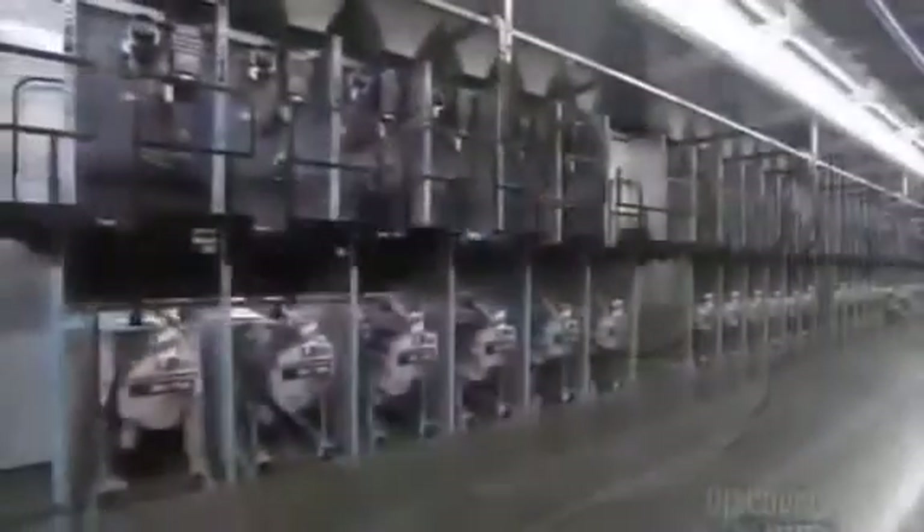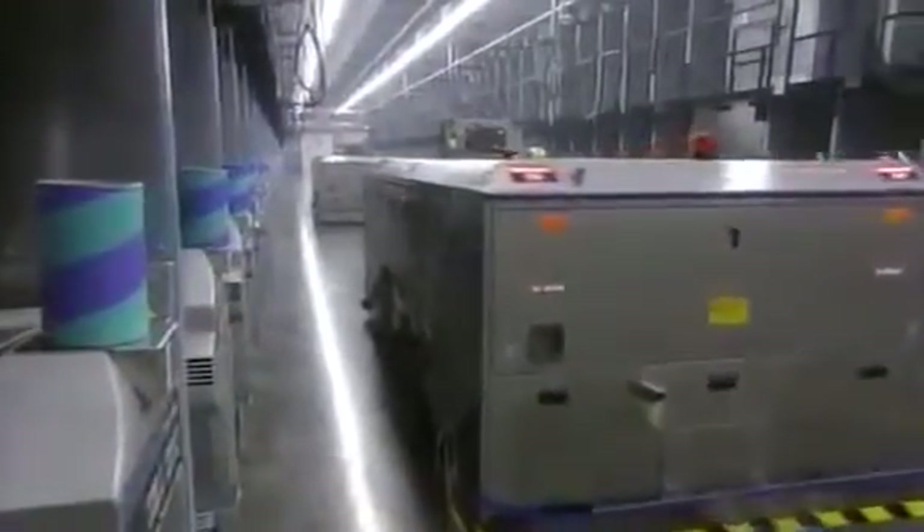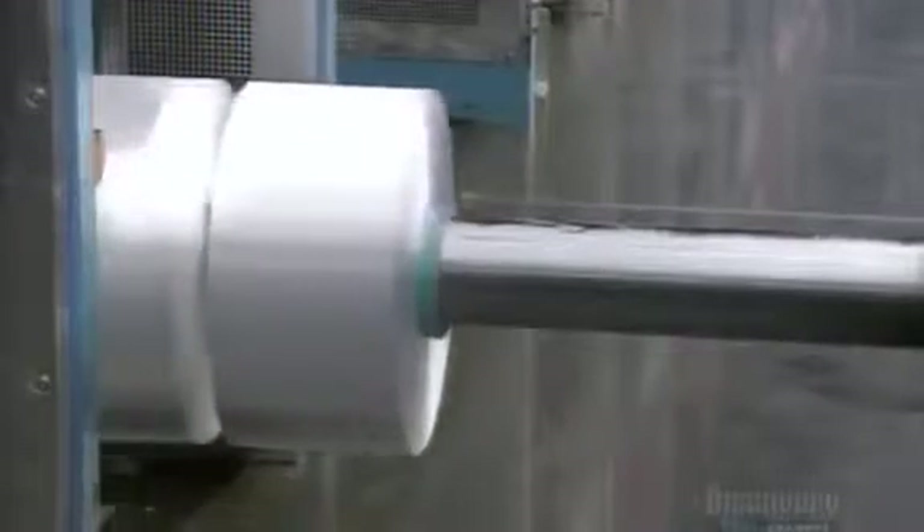A spool then racks up the yarn at a rate of over 200 kilometers an hour. An autonomous vehicle pulls up, the spools move into position, and a long spindle emerges from the automated vehicle to collect them for more processing.